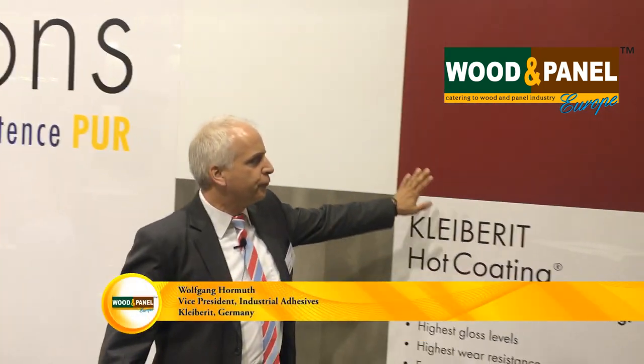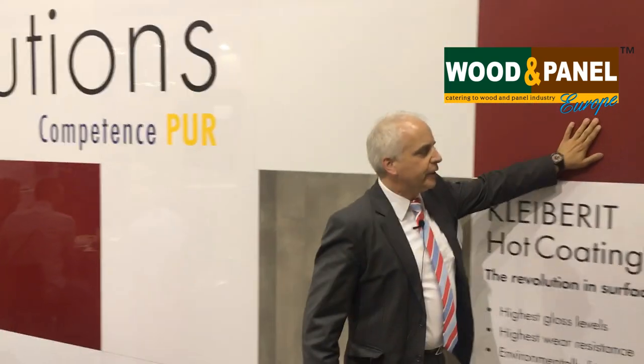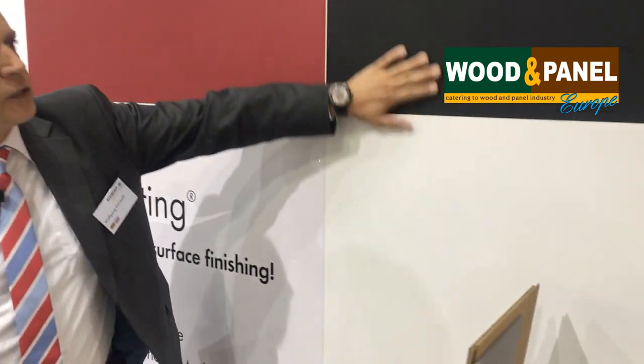This is a revolution in surface finishing — the Clyburit hot coating. Here you can feel the products and you can see the products, from super matte in white and super matte in black.